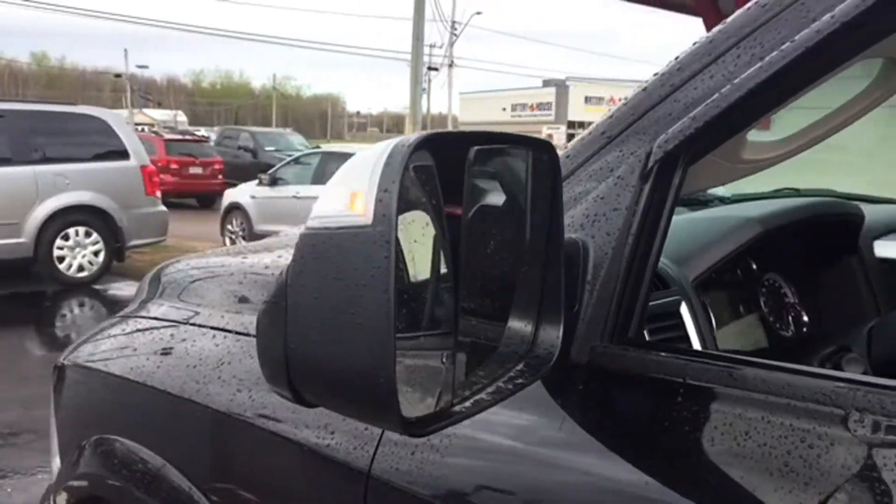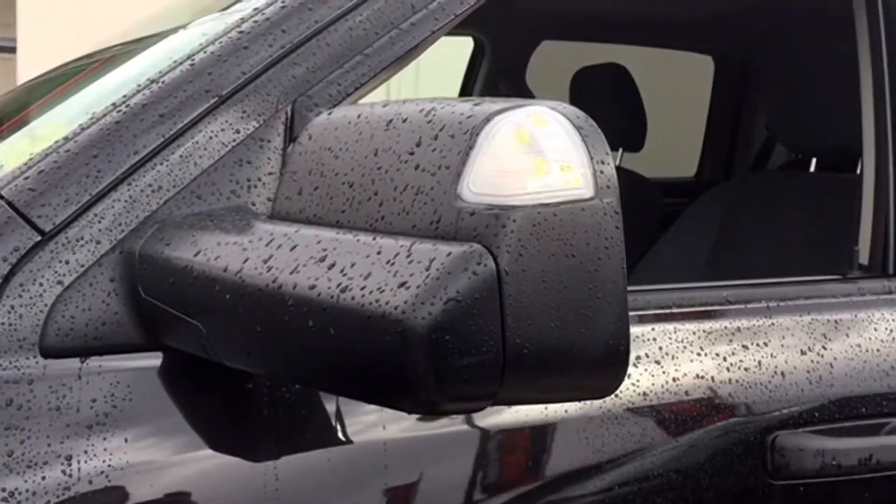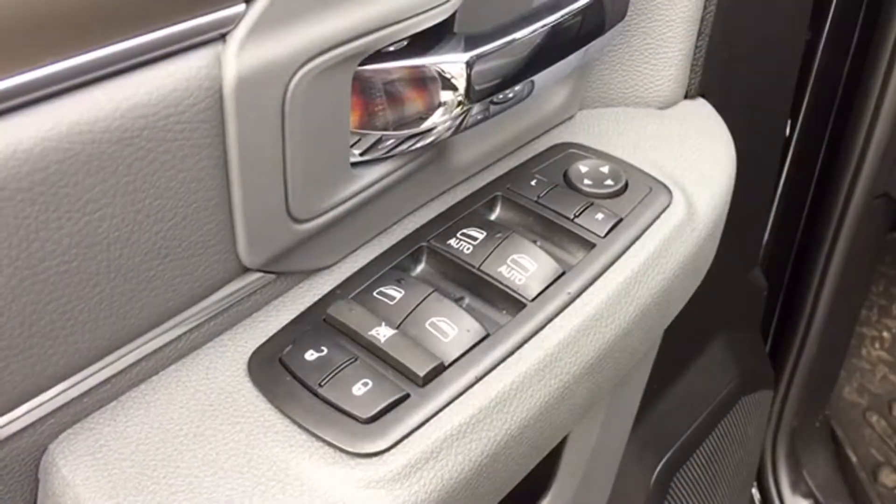Your matte black side view mirrors are heated and equipped with turn signal indicators. They're part of the trailer tow package too, so when you need a better view while hauling the camper to the cottage, simply put those side view mirrors into trailer tow mode for the best towing experience.